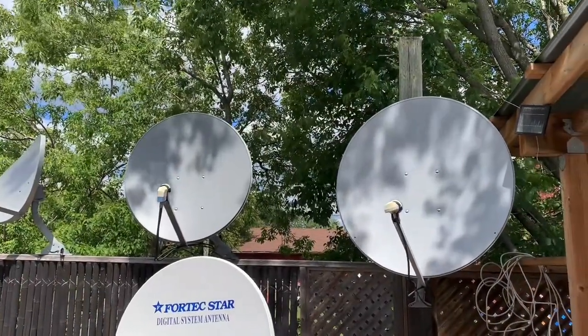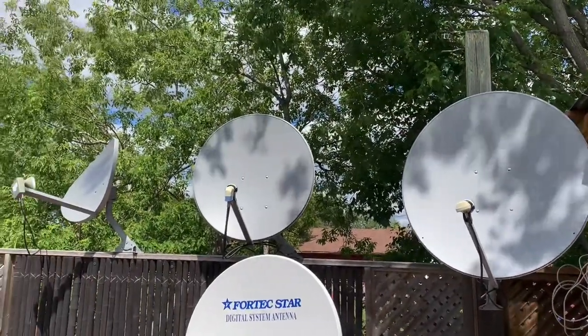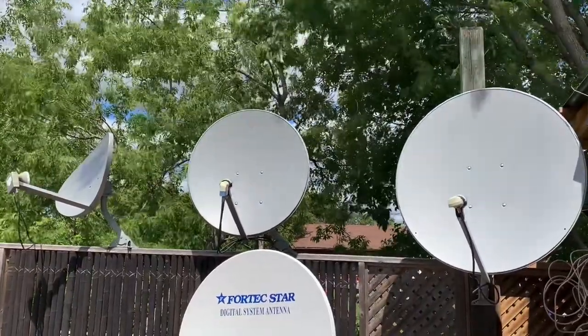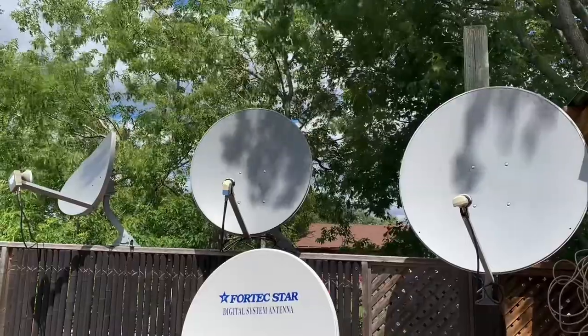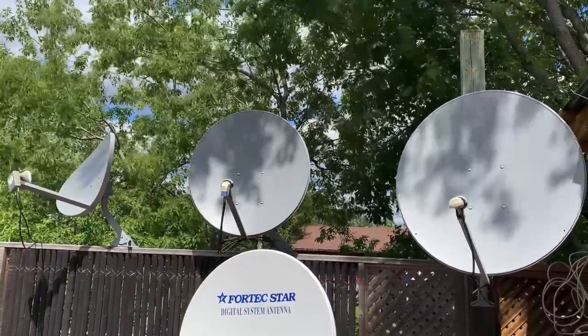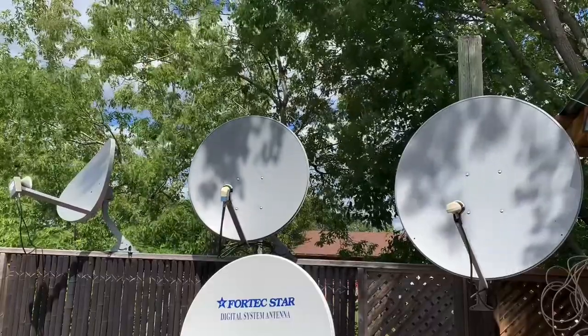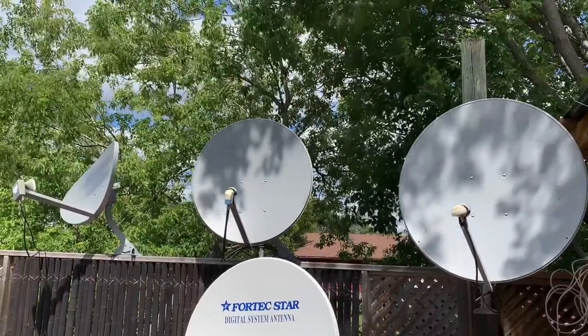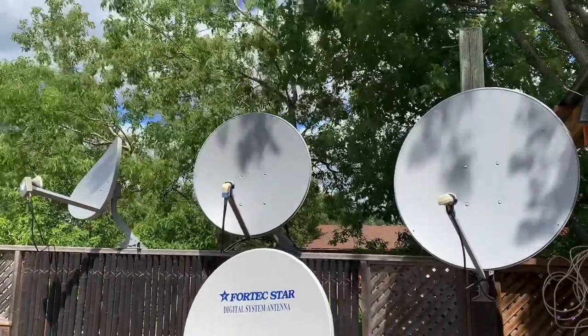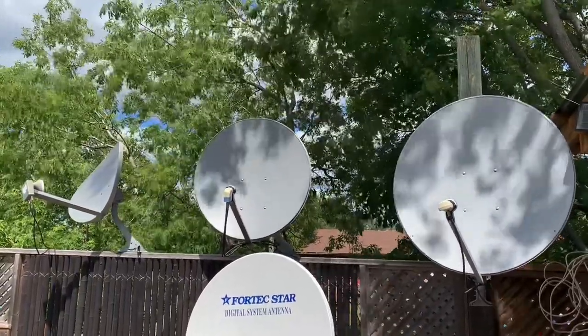Today we're going to do a little tour of my free satellite TV system. If you're new to the idea, free satellite TV is kind of like the satellite equivalent to receiving over-the-air channels with a TV antenna and digital converter box, except you use a satellite dish and a receiver, and the TV signals don't come from a local broadcast area — they're coming from outer space.